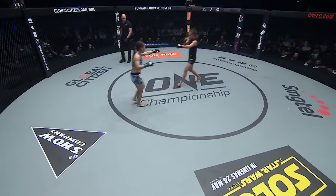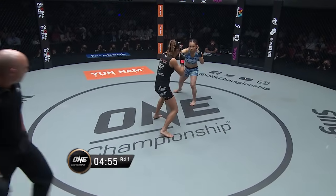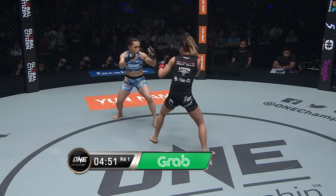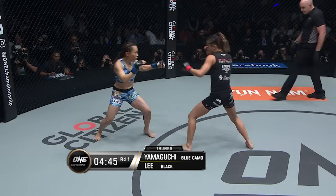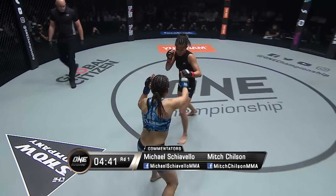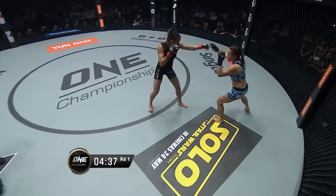This one's brought to you by Grab, Southeast Asia's leading online to offline mobile platform. The fight goes to Angela Lee. Remember last time they battled, Mei Yamaguchi dropped Angela Lee. It was arguably the greatest women's martial arts bout ever.